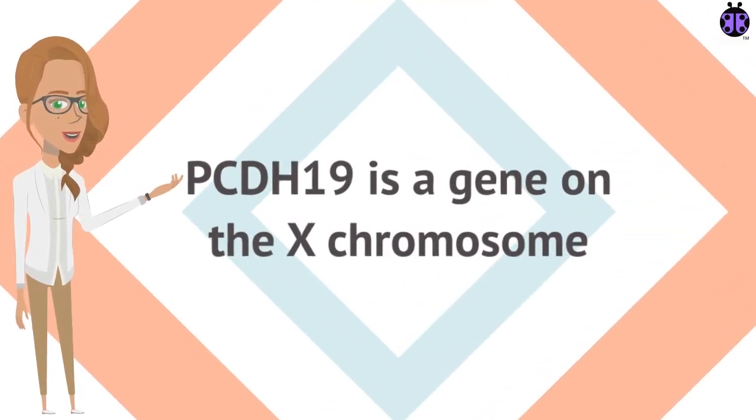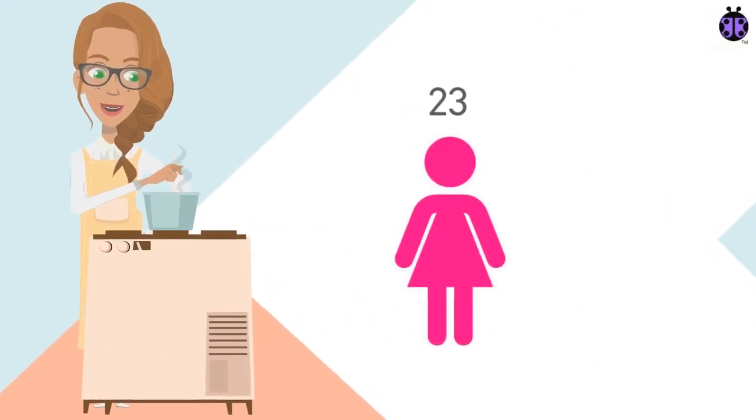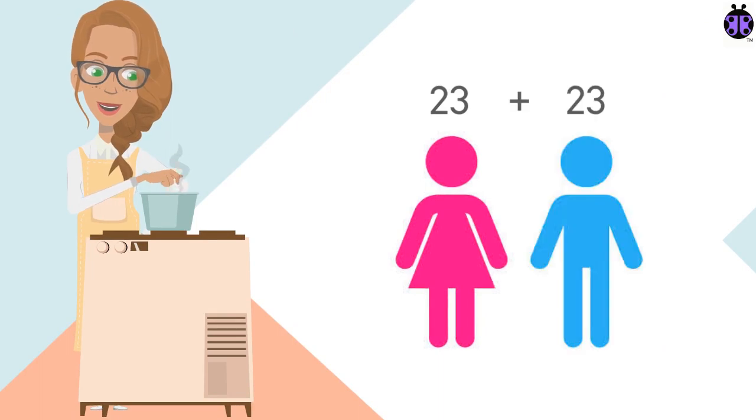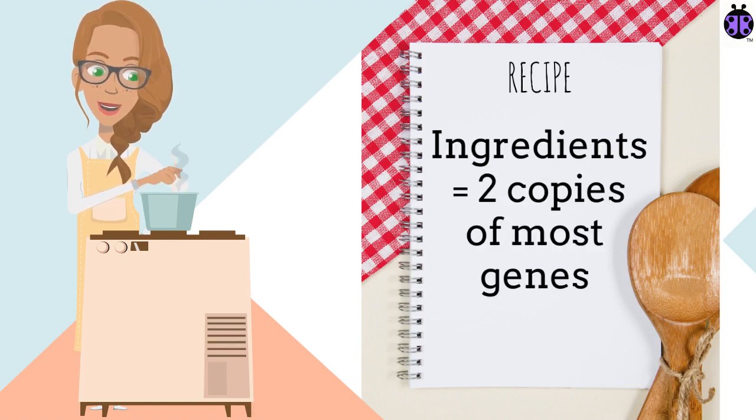PCDH19, a gene we might all be familiar with, is located on the X chromosome and is present as a single copy in males. We inherit 23 chromosomes from our mother and 23 from our father to make our very own unique recipe book containing two copies of most genes.